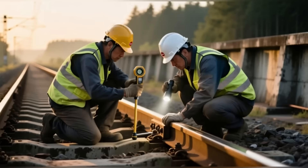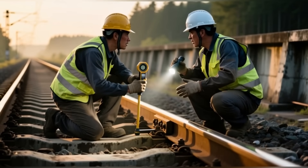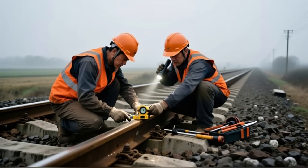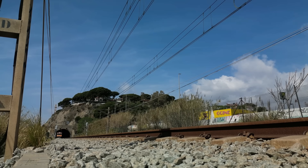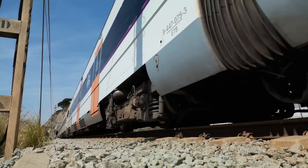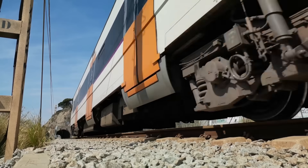Just because the rails rust smartly doesn't mean they're left alone forever. Railway maintenance crews constantly monitor them with high-tech devices such as ultrasonic and eddy current detectors to scan for hidden cracks or flaws deep inside the steel. If any section shows too much corrosion or stress damage, it's replaced immediately. So yes, the rails are rusty on purpose, but they're also constantly supervised to keep the tracks safe.